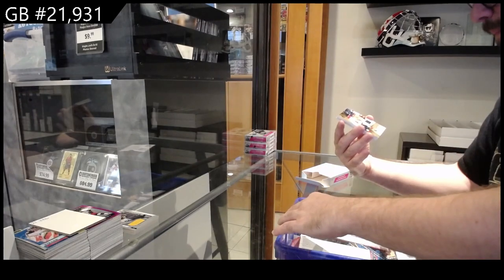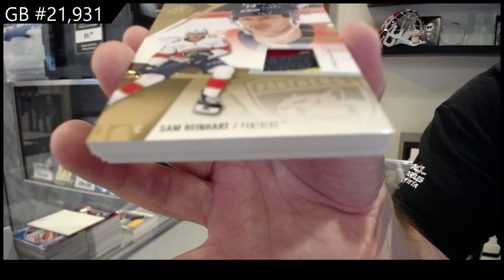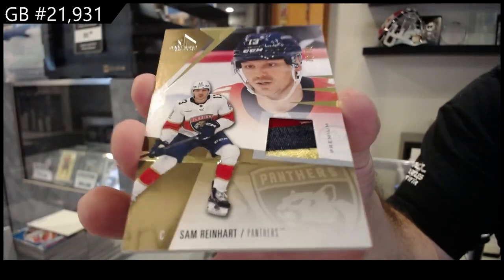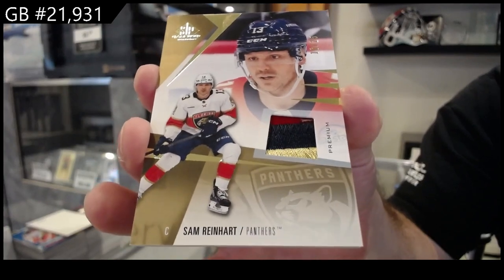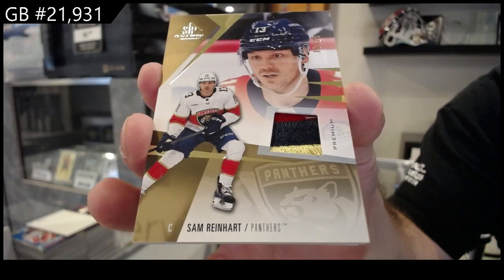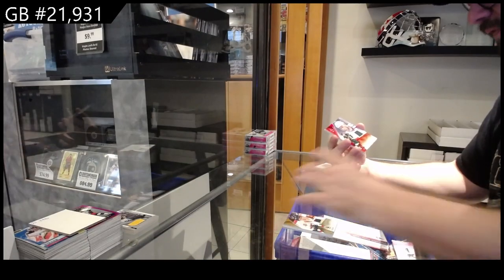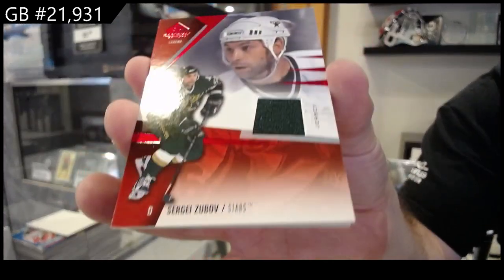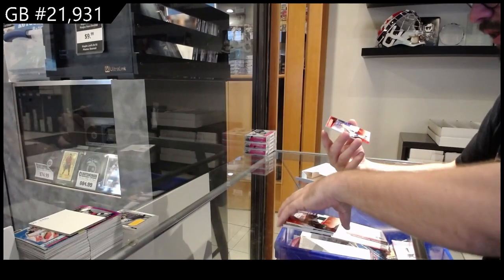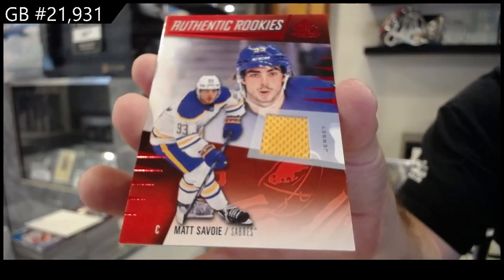We've got a base patch numbered to 25 for Florida — Sam Reinhardt, nice three color. Sam Reinhardt. We've got a Zubov for Dallas jersey. Sergei Zubov. Rookie jersey of Matt Savoie for Buffalo.